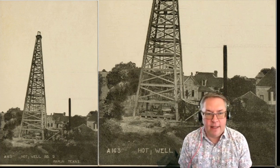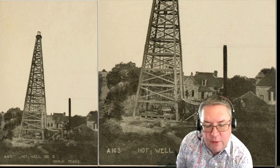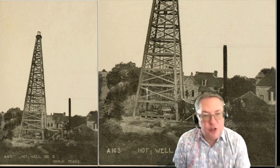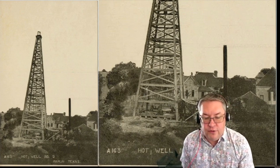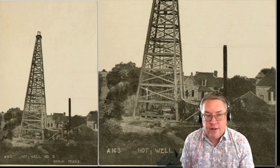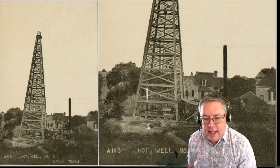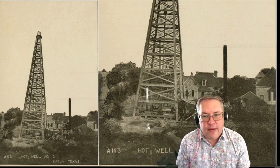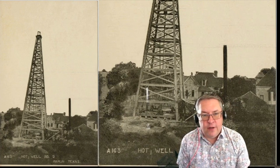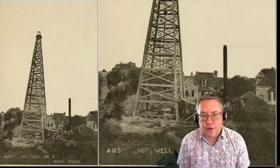The city of Marlin in 1891 issued bonds for $25,000 to drill a well to get an artesian flowing water supply for the community. They drilled a well 3,330 feet deep and indeed hit flowing artesian water from the Travis Peak Formation, also known as the Trinity Aquifer.